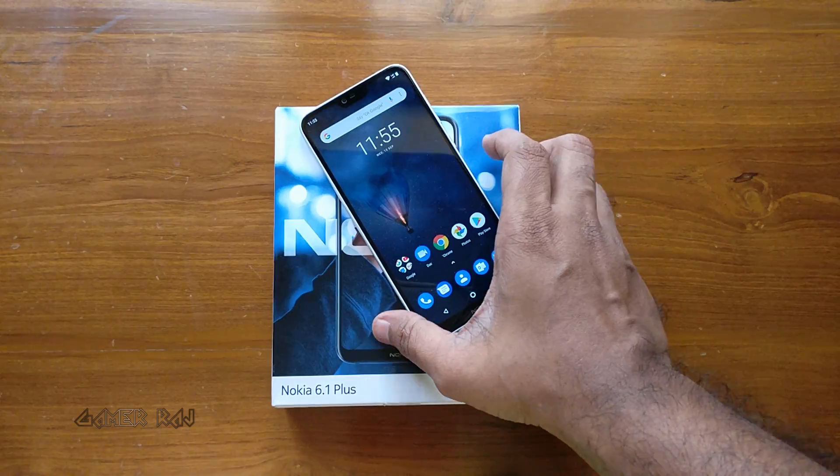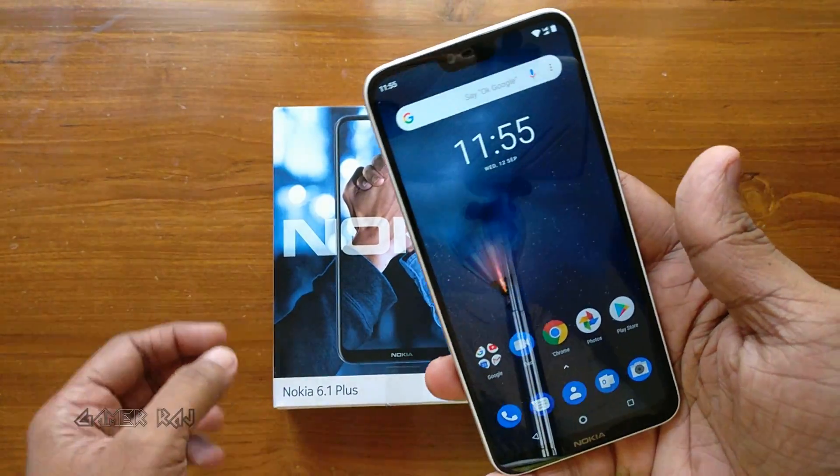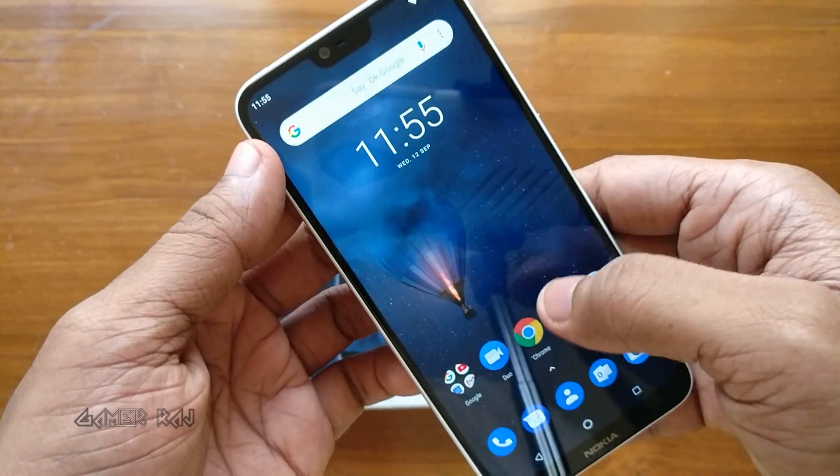Hello friends, it's Raj. We are going to check the benchmark scores and gaming performance of the new Nokia 6.1 Plus.